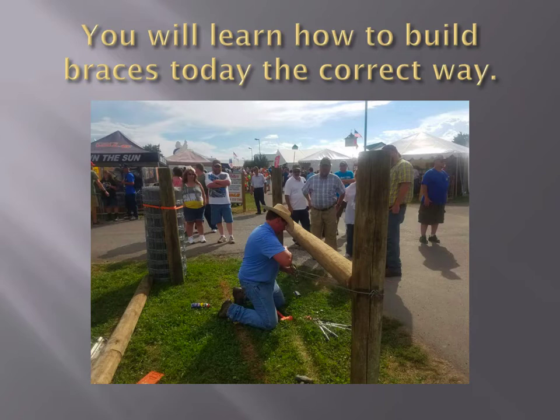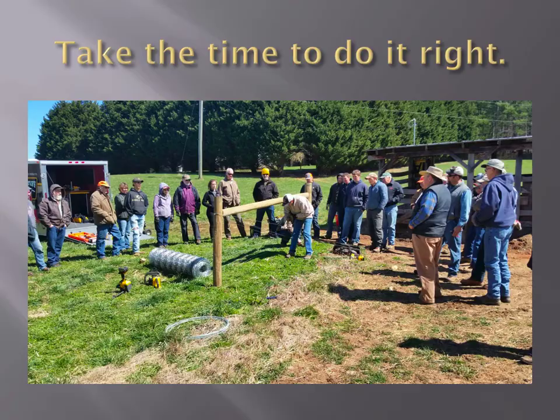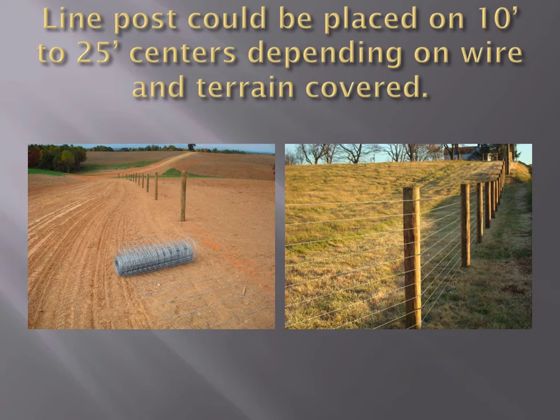Today I'll show you — we're going to build two braces. We'll go over how to lay it out and how we build a brace the correct way. Take time to do it right. We're going to show you everything, how to do it the proper way.